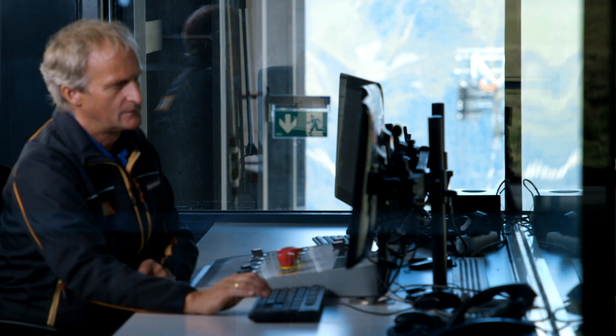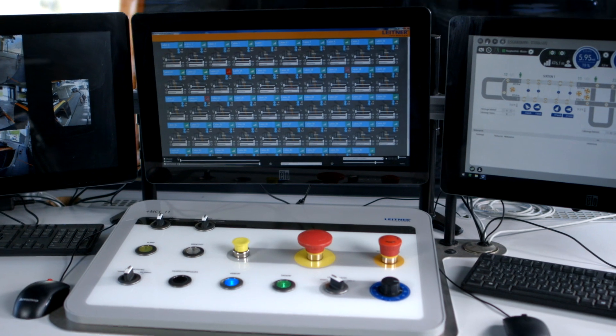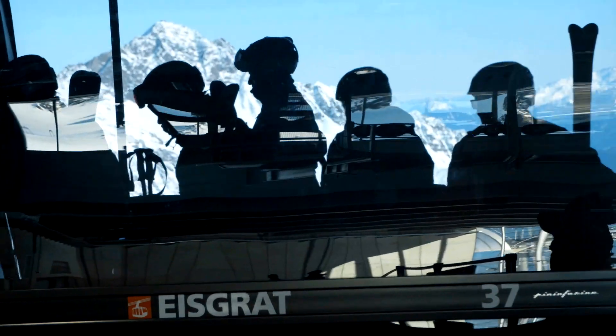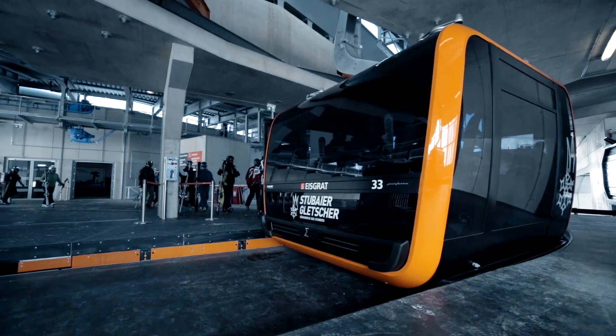The objective of this design change was to create a solution that on the one hand makes our system straightforward for our clients to control and operate and is intuitive to handle throughout the various operating processes, and on the other hand is visually appealing in order to create a pleasant working environment for our clients.